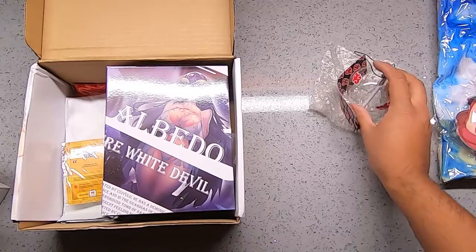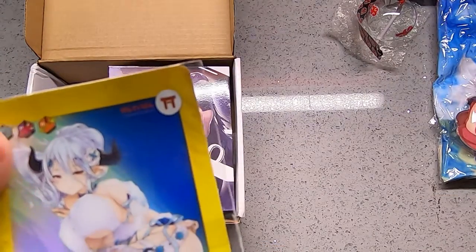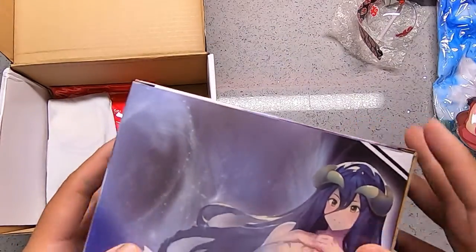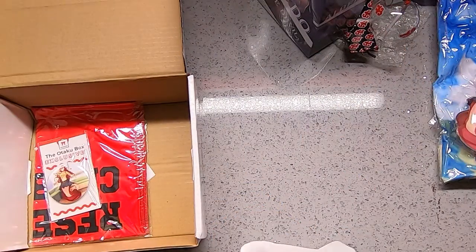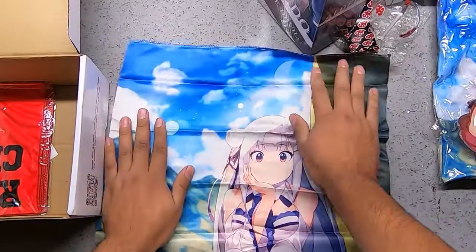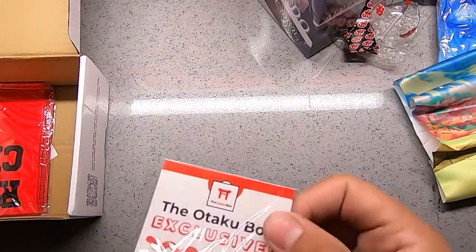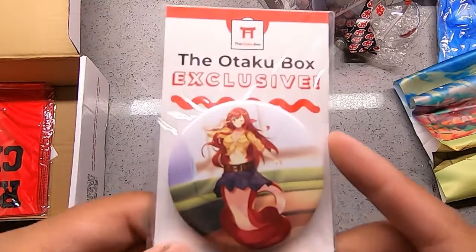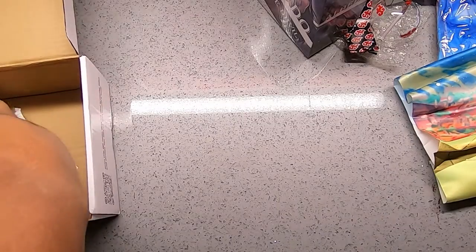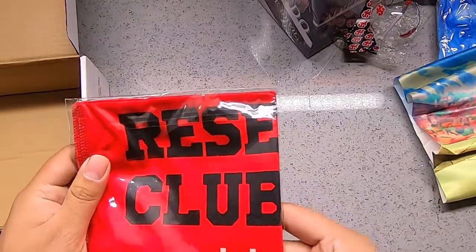Oh snap, I know what this is — a Christmas ornament, well I think. We got waifu card Izmir number 19, we got an Albedo figure I'll open up in a bit, and we have the wall scroll. We got an Emilia wall scroll, and a pin — we got an Asuna from Sword Art Online pin. I'll put it on my car.